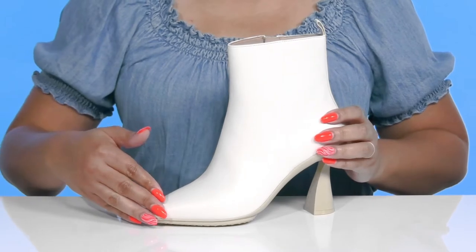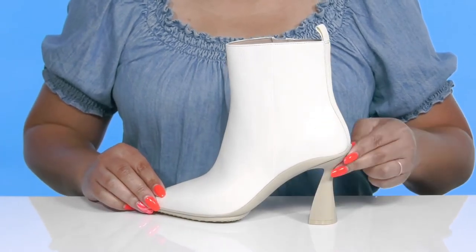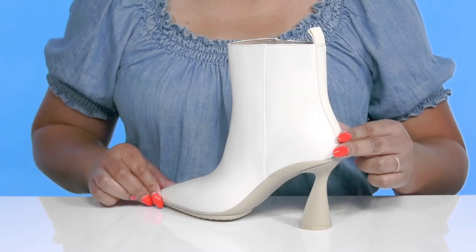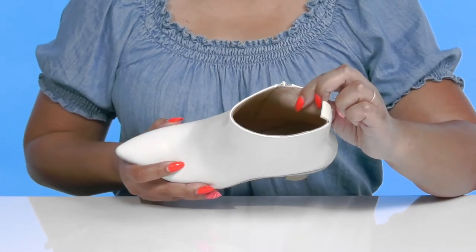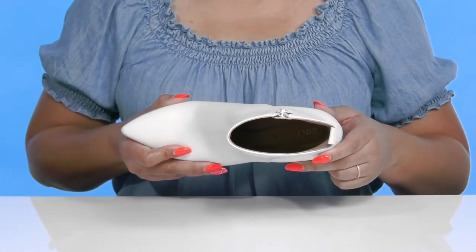These have a sleek design with a flared heel at the back that adds contrast and gives you a high fashion look. Inside, there is a leather lining with a cushioned footbed to keep you comfortable all day.